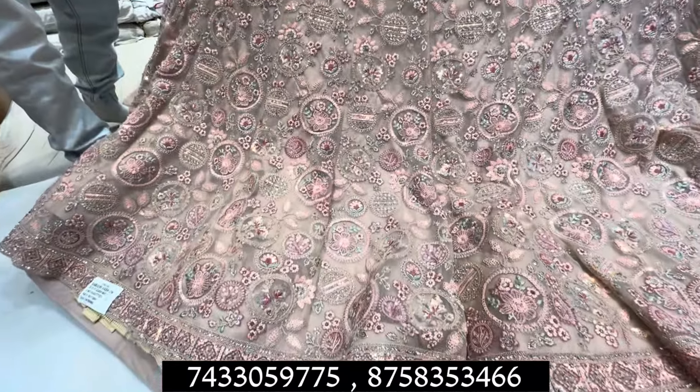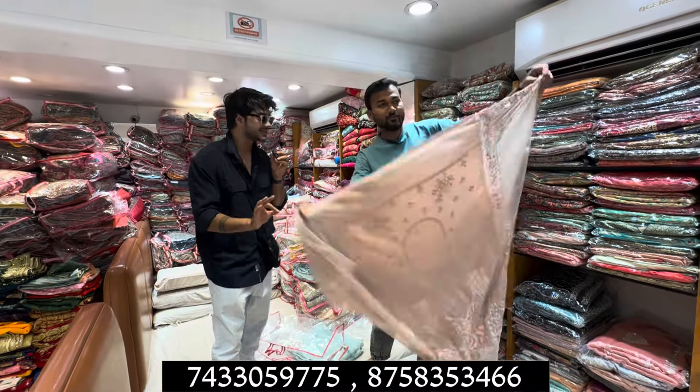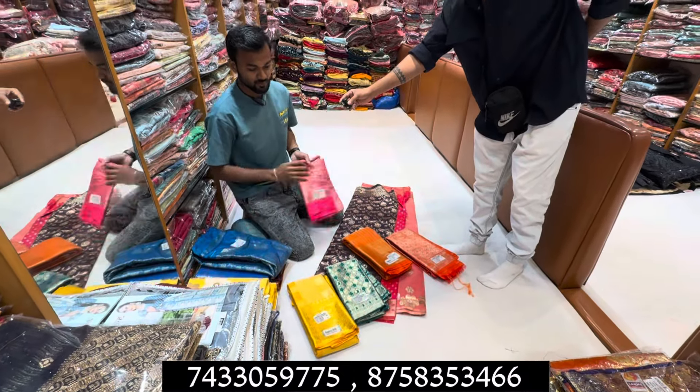You will get a single piece. You can buy a piece from a direct manufacturer. There is a lot of collection. In this range, you will get a range from 250 rupees.